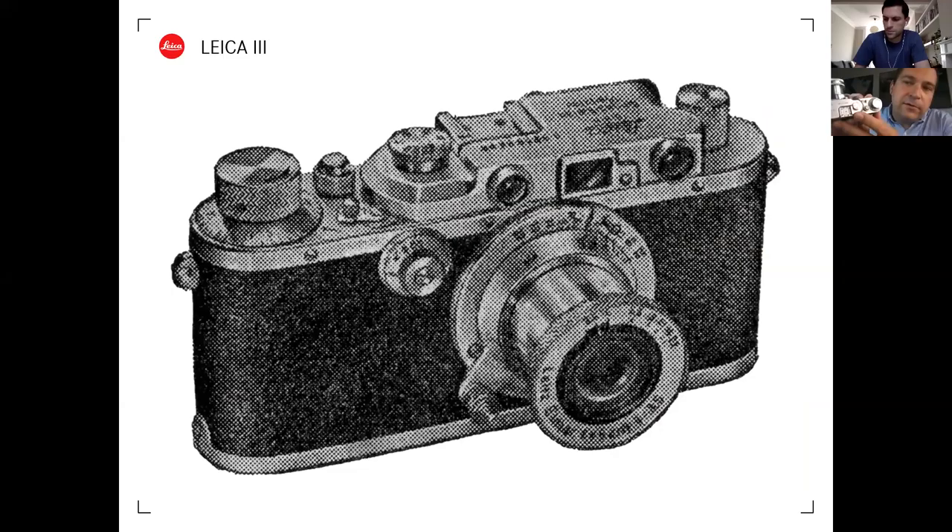The Leica 3, introduced a year later in 1933, added slow shutter speeds. It has a normal shutter speed dial on top - on the first Leica 3 this ran from 1/20th to 1/500th of a second. Switching to 1/20th activates a separate slow shutter speed dial on the front, allowing selection between 1 second and 1/20th - very useful for landscape or night photography.